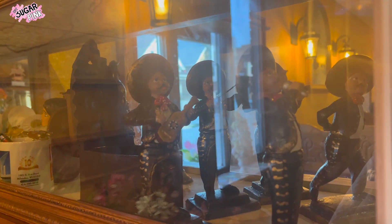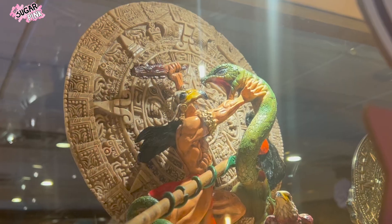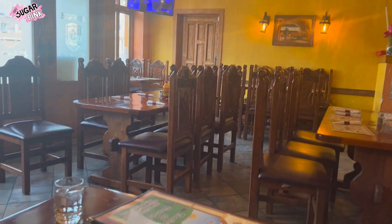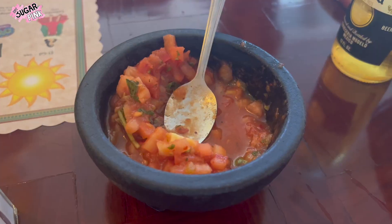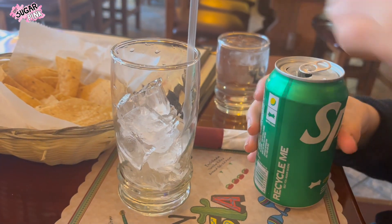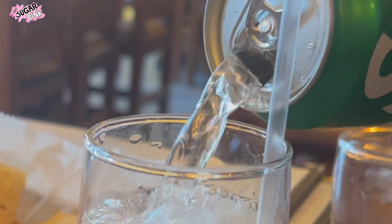Something I really like about this restaurant is that they have something super traditional that every Mexican household has at home — a showcase with things that no one uses and no one touches, basically just for decor. Another thing I really like is that every single table, chair, and booth are made out of wood and the wood is carved out with the restaurant's name. Something super common here in the U.S. is for every Mexican restaurant to always receive their guests with a basket of chips and a side of salsa, but on their menu they also have appetizers such as cheese dip, bean and cheese dip, as well as corn dip.